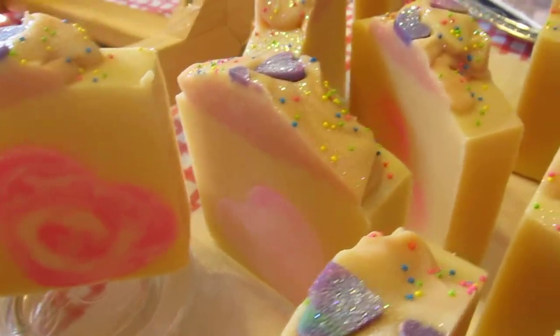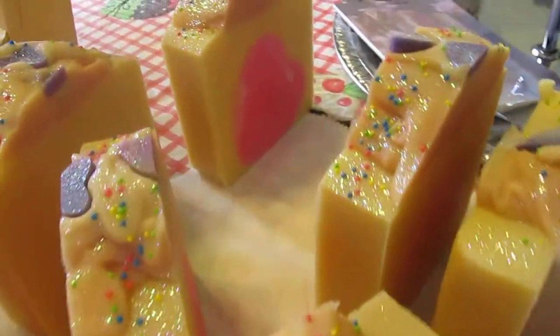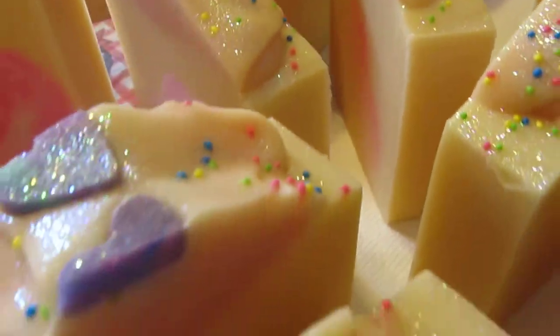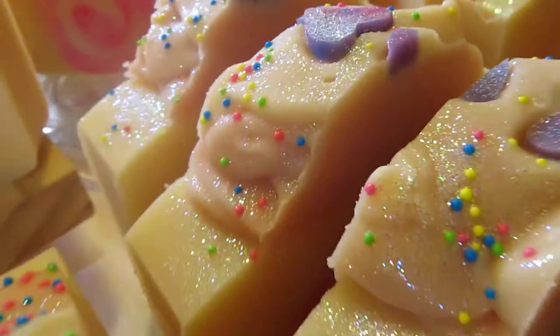Aren't those so cute? I love hearts. Who doesn't love hearts? Candies, sprinkles, and glitter. These came out so awesome.